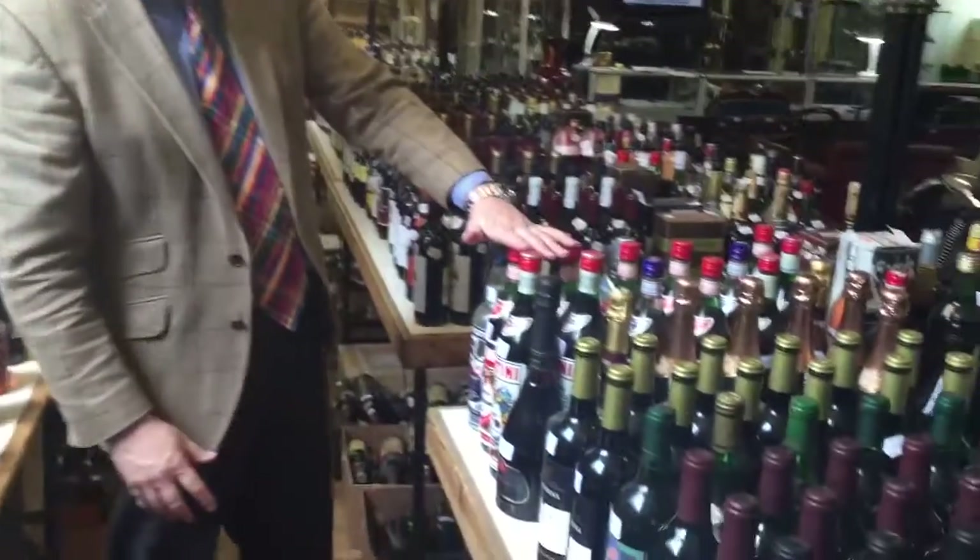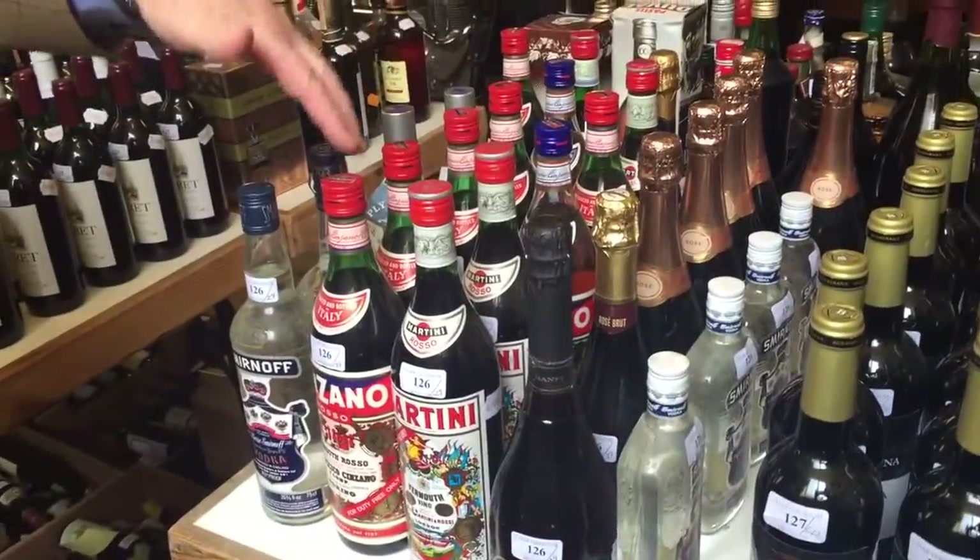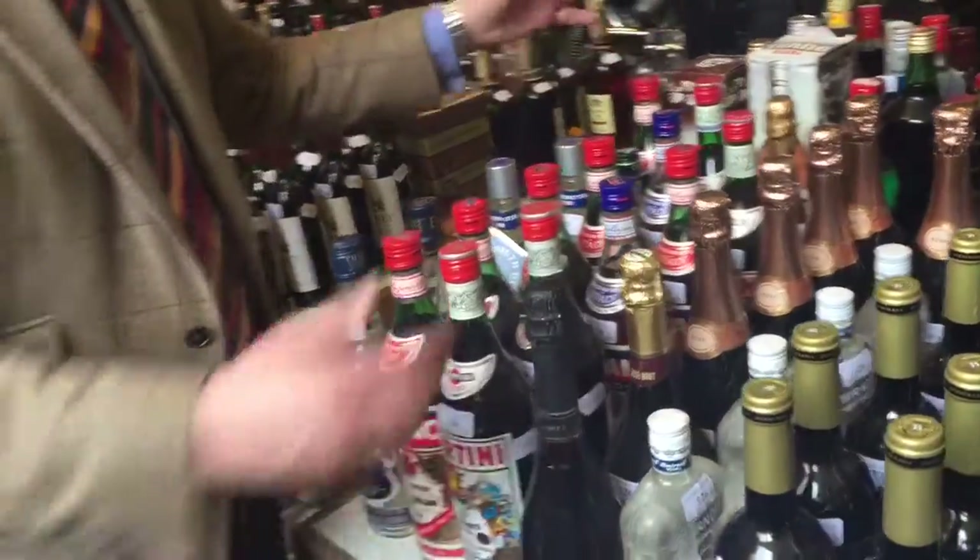We've got here a big collection - there's 29 bottles in this lot, so you've got some cava, martini, cinzano, vodka, gin, and a big lot like that estimated probably around about £50 to £80. So a lot of this is very, very affordable and probably very drinkable as well.